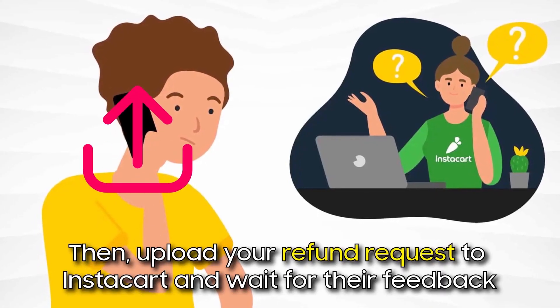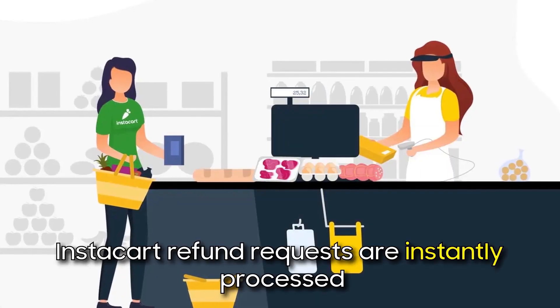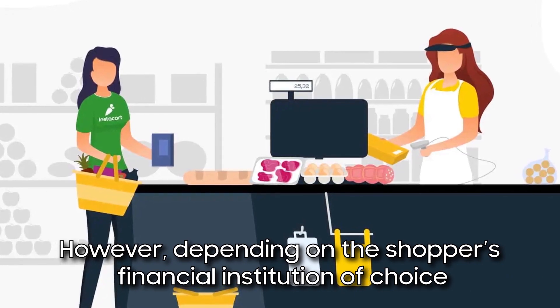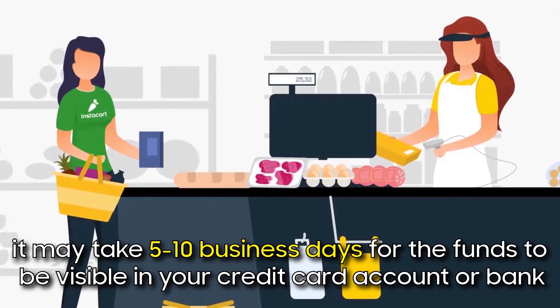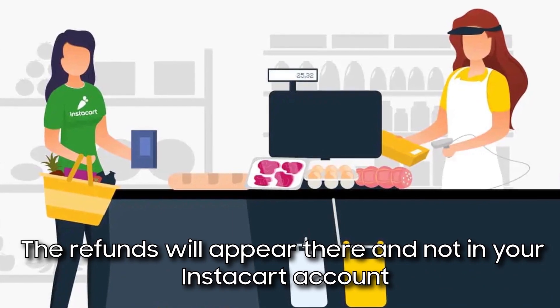Then, upload your refund request to Instacart and wait for the feedback. Instacart refund requests are instantly processed. However, depending on the shopper's financial institution of choice, it may take 5 to 10 business days for the funds to be visible in your credit card account or bank.